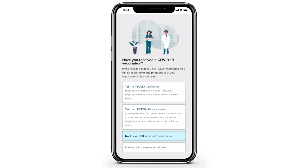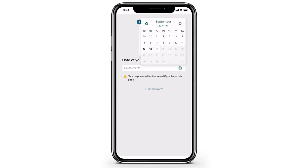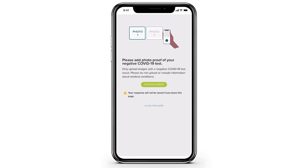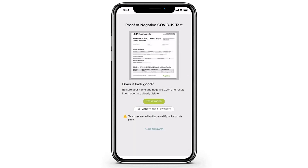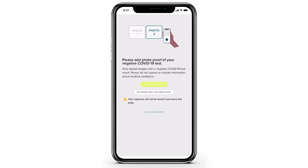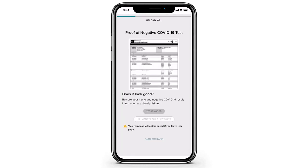If the employee answers that they are not fully vaccinated, they will be asked if they have been recently tested negative for COVID-19. If the employee has been asked to upload proof of a negative COVID-19 test, they will need to input the date of the last COVID-19 test, as well as upload photos of the negative test proof — both back and front.